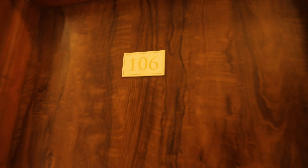Here is room number 106 — the sixth room.